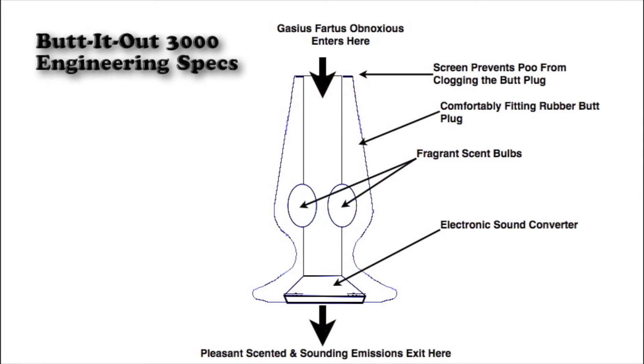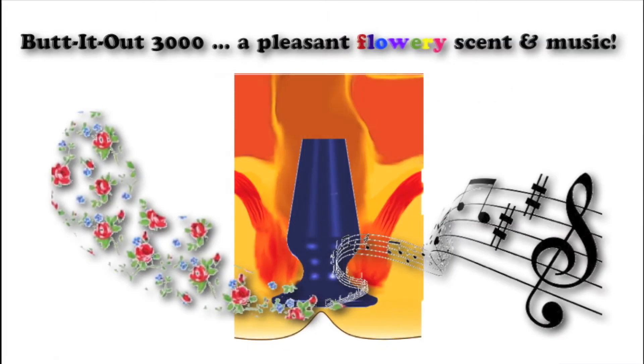The Butt It Out 3000 works on a very simple premise. The hot air that enters one end comes out the other through a process of filtration. Obnoxious gaseous emissions on one end come out as flowery scent and music at the other.